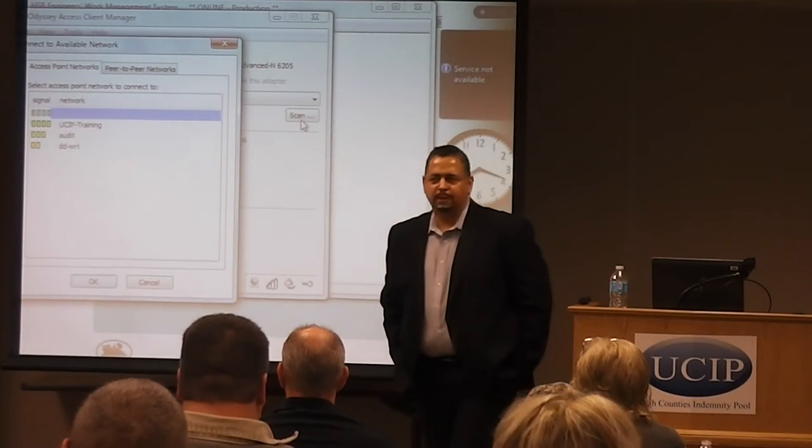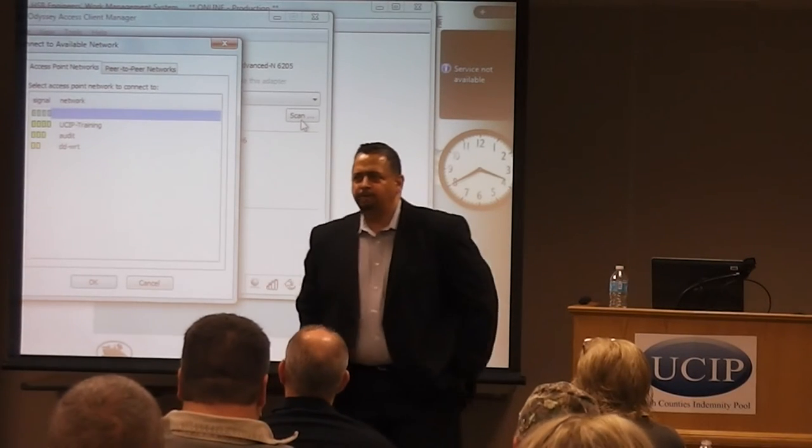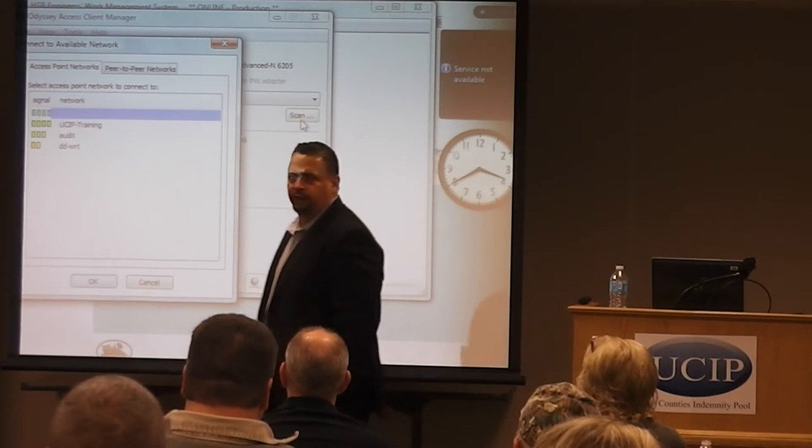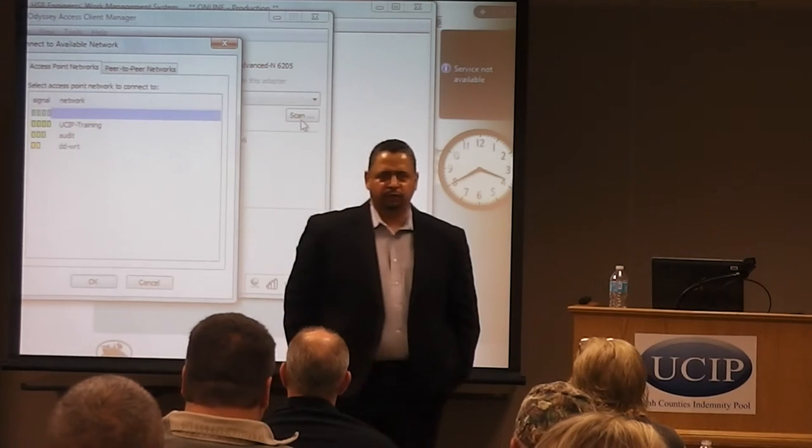I'm with Hartford Steam Boiler, an inspection and insurance company. I've been with the company for about 25 years now. Prior to that, I was in the U.S. Navy on board submarines and did that for about 10 years.